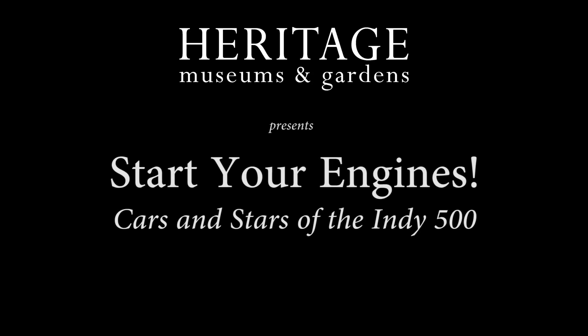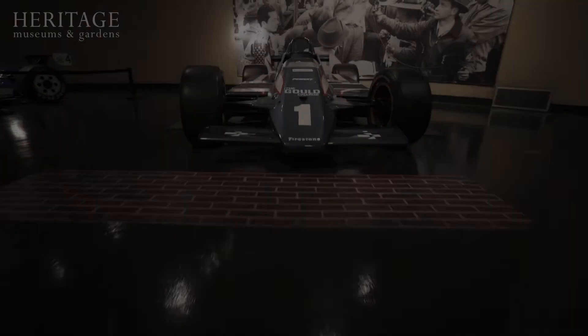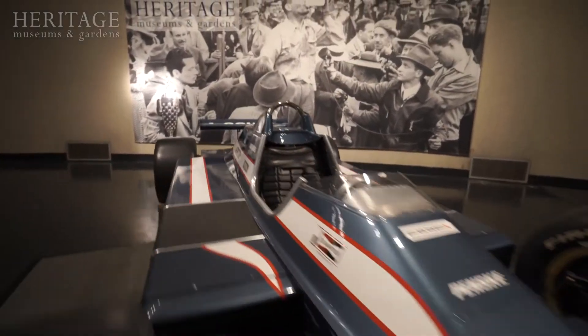For the most famous words in motorsports... Drivers, start your engines!